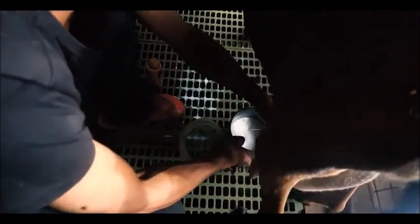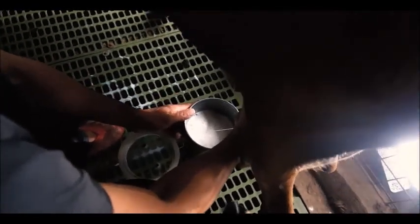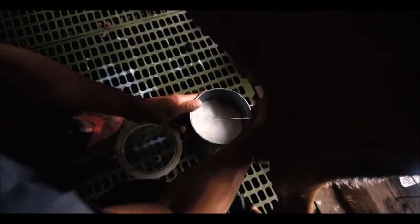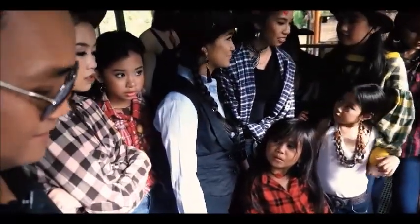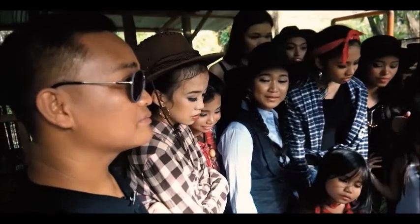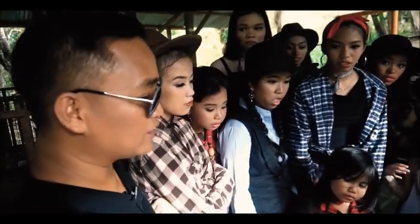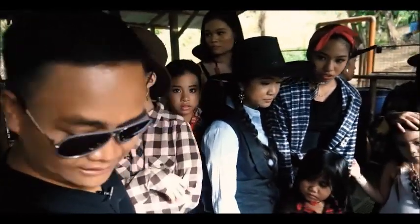This goat has kids — one female and one male. We call baby goats 'kids,' just like with humans. The mother is called the 'dam' and the father is called the 'sire.' This dam has two kids: the female we call a 'doe' and the male we call a 'buck.'